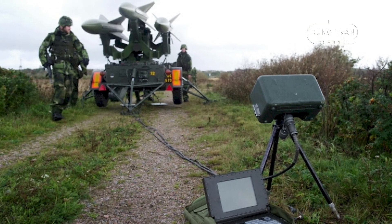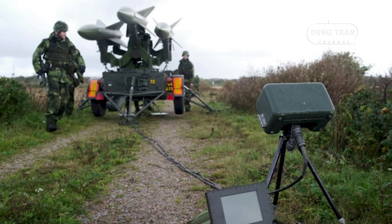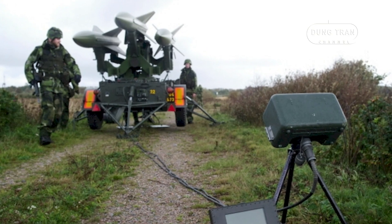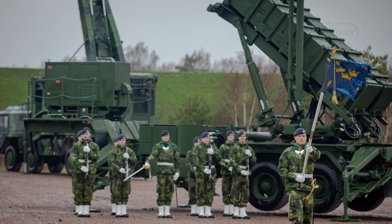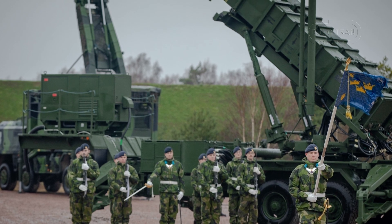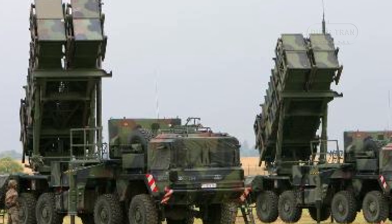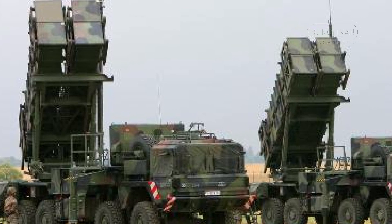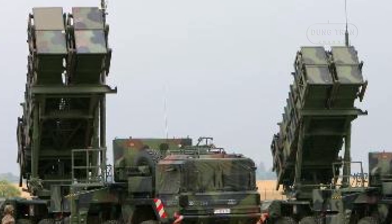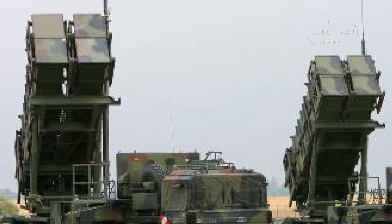Sweden's decision to replace the RBS 97 with the Patriot system represents a shift towards greater integration with Western defense infrastructure. The Patriot system, developed by the United States, provides superior range, tracking capability and interoperability with NATO forces. This move aligns with Sweden's broader defense modernization efforts, which have gained urgency due to rising geopolitical tensions in the Baltic region. The transition also reflects Sweden's increasing cooperation with NATO despite its traditional stance of military non-alignment.